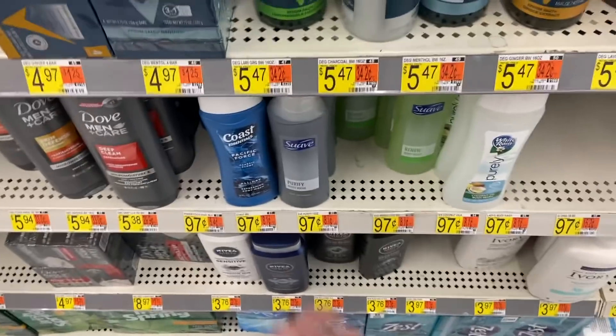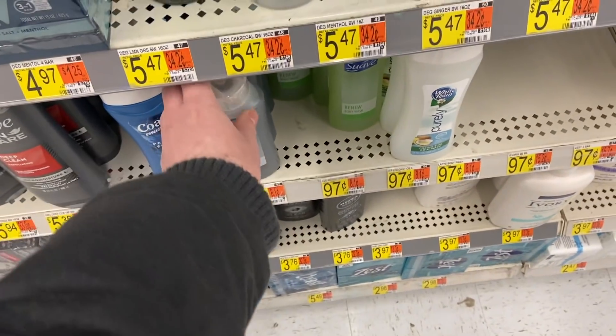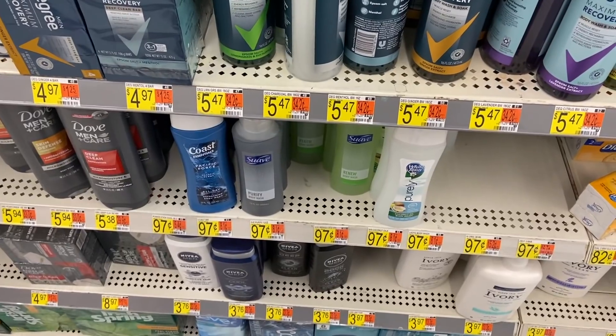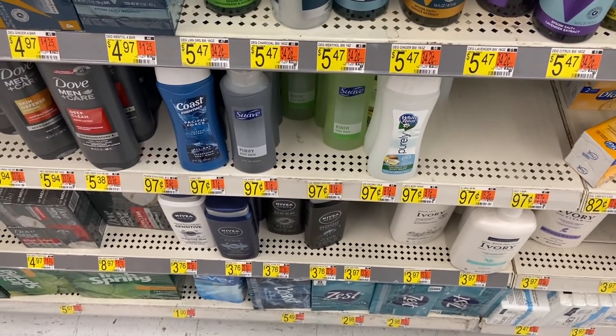Free body wash! The Swab body wash is 97 cents here at Walmart. We have a $1.00 off one coupon for any Swab body wash product from the 2/14 Unilever insert, making this totally free plus a 3-cent money maker.